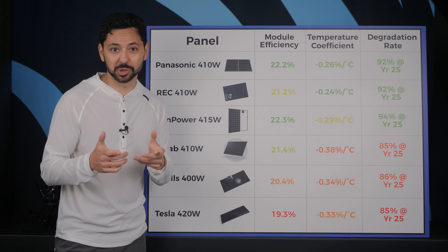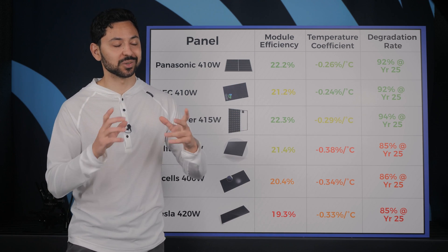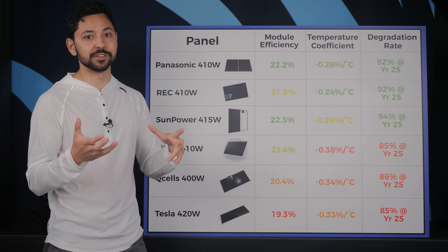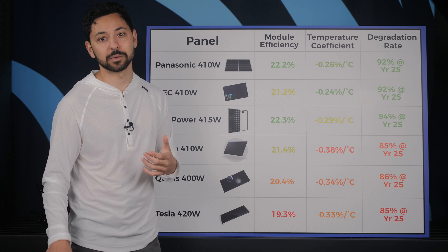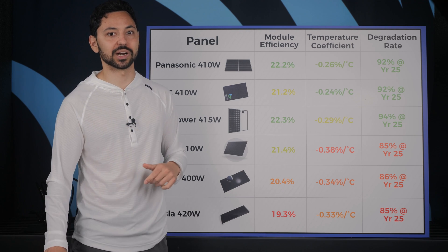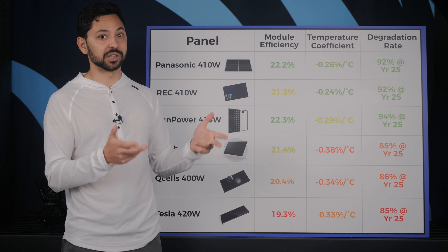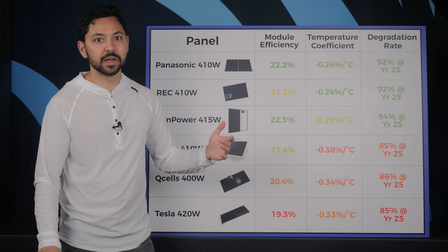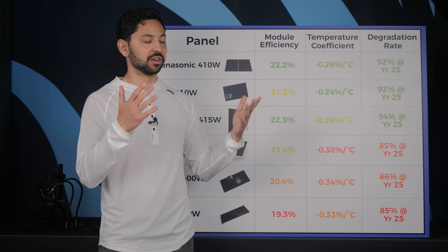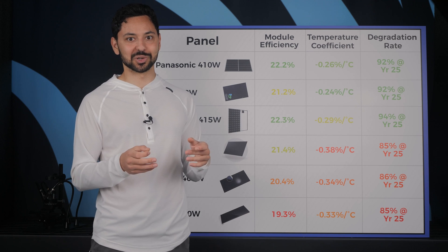The most common loans in the solar industry are super low interest rate loans that have a dealer fee attached to them. This works out great in solar because the entire cost of the solar system, including the dealer fee, can be applied to the federal solar tax credit. This style of financing works out really well if you only want to pay the minimum monthly payment on the loan and take the full 25 years to pay it off. This minimum loan payment typically takes the place of your electric bill and should be lower than your current electric bill, sometimes up to half.